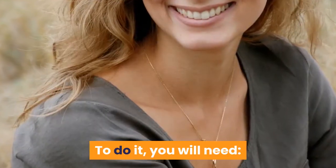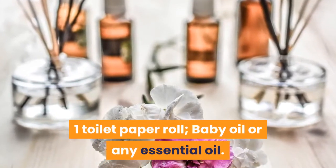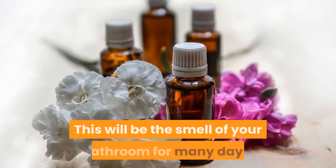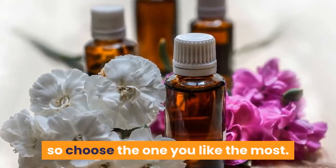To do it, you will need one toilet paper roll and baby oil or any essential oil. This will be the smell of your bathroom for many days, so choose the one you like the most.